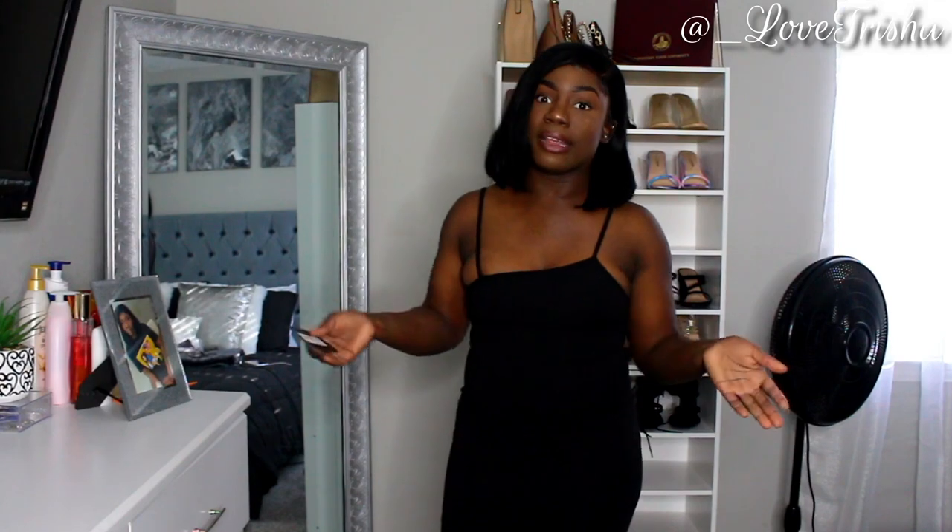Okay y'all, hopping right into this haul. Like I always do in my videos, I'm doing the dresses first and then I'll do the tops — that's pretty much all I got, dresses and tops. So the first dress is called the Black Strappy Split Hem Body Contrast, and I got this in a size 4. I got pretty much everything in a size 4.